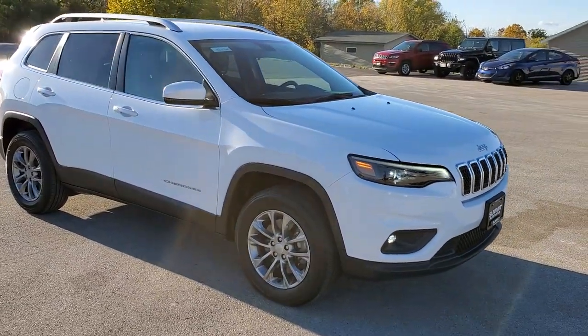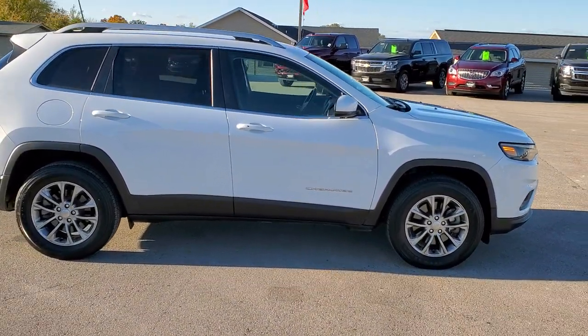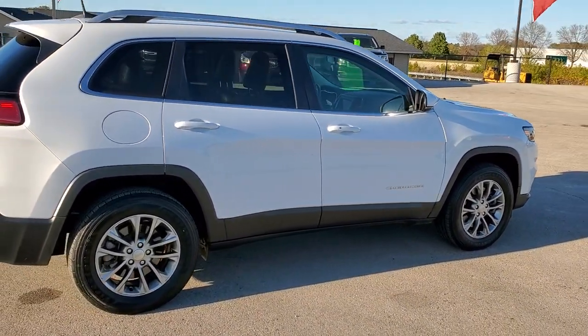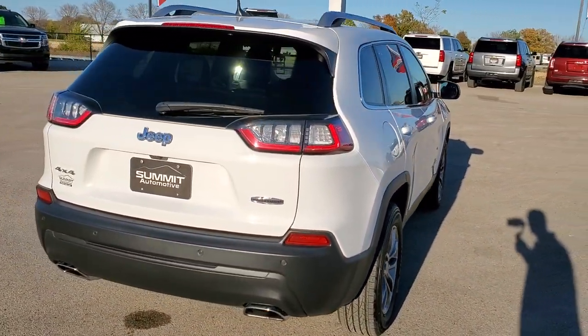This vehicle has the 2-liter turbocharged 4-cylinder motor. It pumps out 270 horsepower. This Jeep has been fully safetied and inspected by our service shop. It has a fresh oil and filter change. All the fluids have been checked and topped off and this vehicle is 100% ready to go.